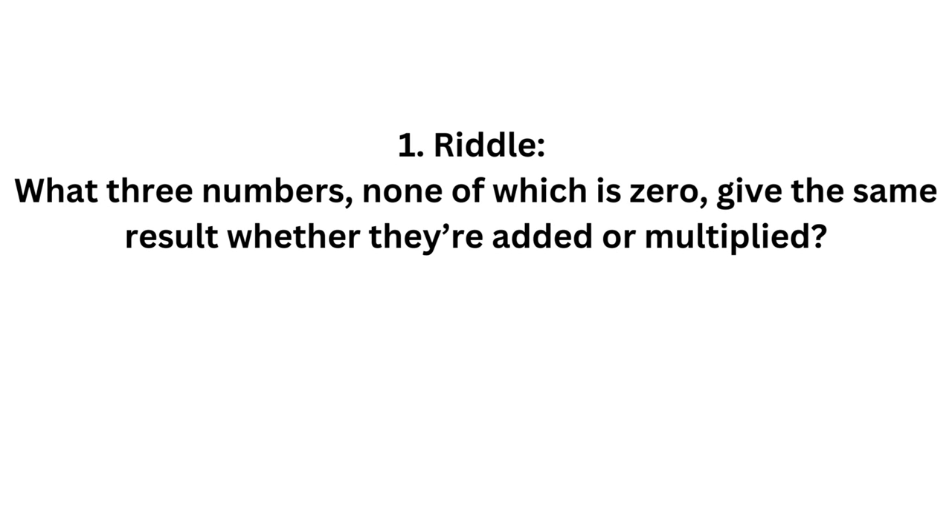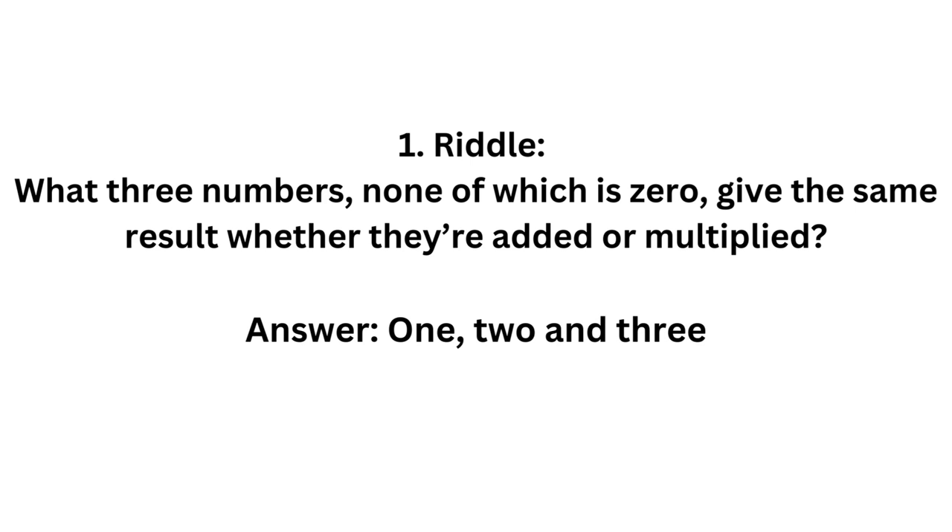What three numbers, none of which is zero, give the same result whether they are added or multiplied? The answer is 1, 2 and 3.